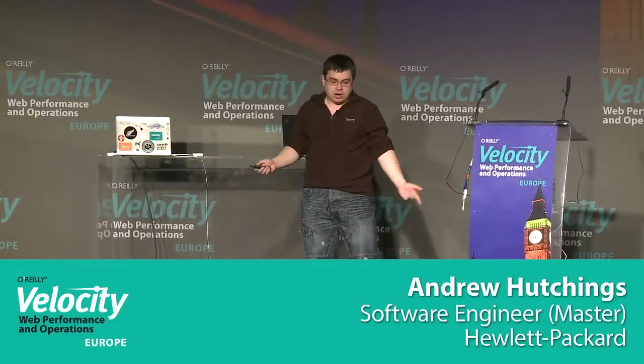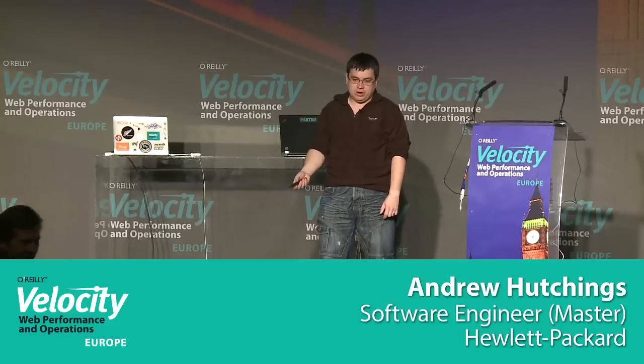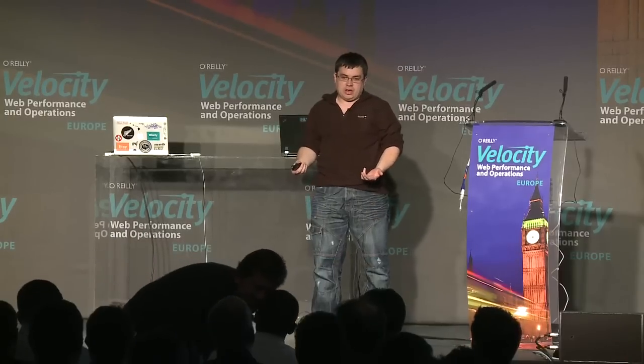Good morning. This morning I am going to take you on a journey that started for me in 2010 when I started working on the Drizzle project. For those of you who don't know, Drizzle is a microkernel fork of MySQL. A lot of the core functionality has been replaced with loads of modules, and Drizzle is easily the most tested version of MySQL that has ever existed.